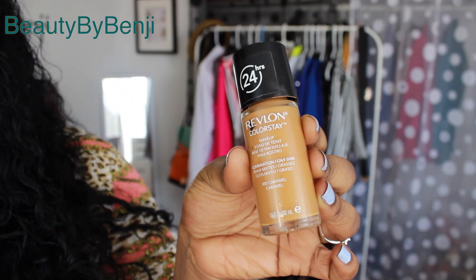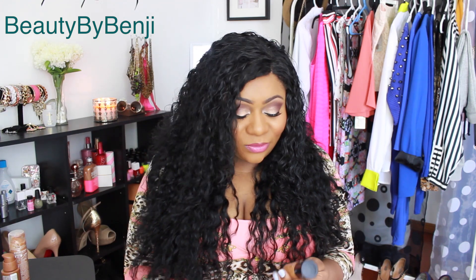My last drugstore foundation — I'm cutting it here because this video is getting too long — is the Revlon ColorStay. I have it in Caramel, which fits me well in winter but starts to be too light in spring and summer. There's so much that's been said about this foundation on YouTube already. It's full coverage, covers really well, a little heavy, dries quickly so you need to work quickly when applying it.